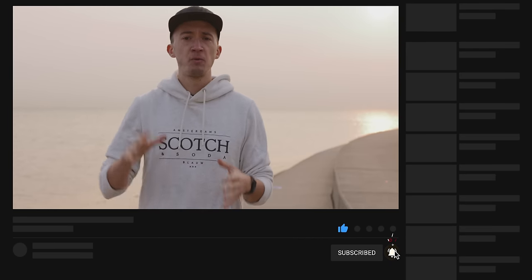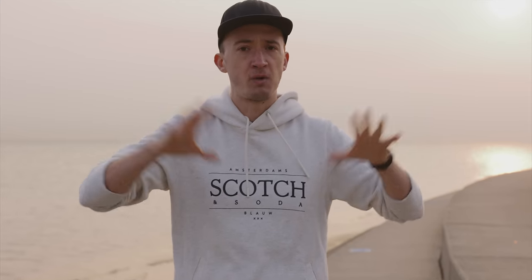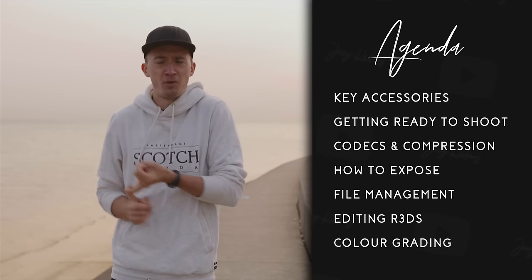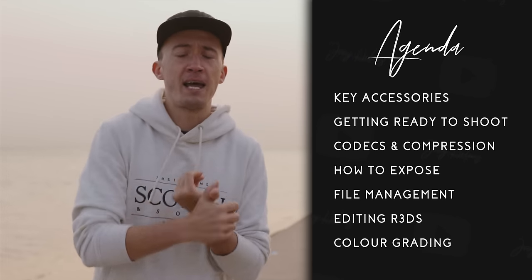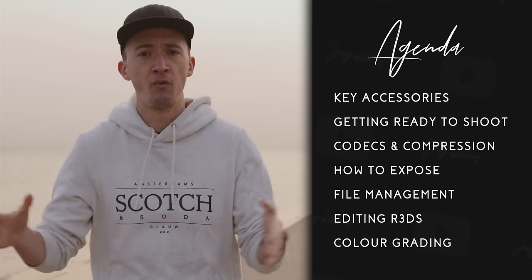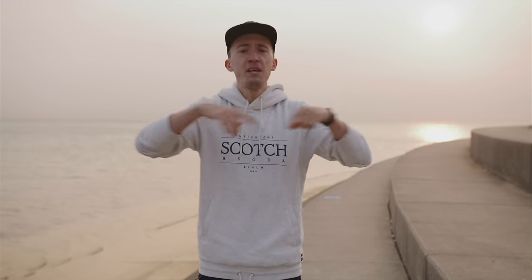Summarizing my learnings and experiences, we will talk about seven things you want to know as you join the RED universe. We will touch on accessories, how to get this camera ready to shoot — sounds more straightforward than it actually is — codecs and compressions, how to properly expose, file management, how to edit with these files, and rounding it up with a high-level overview of the IPP2 image processing pipeline. Chapters are down in the play bar below, but you probably want to stick along for the whole thing!